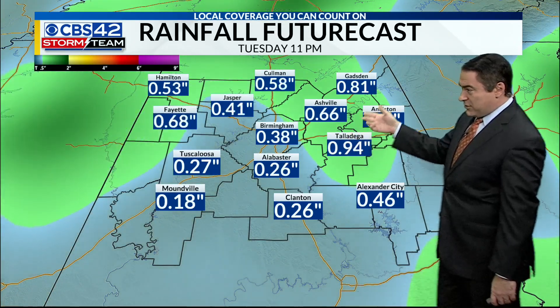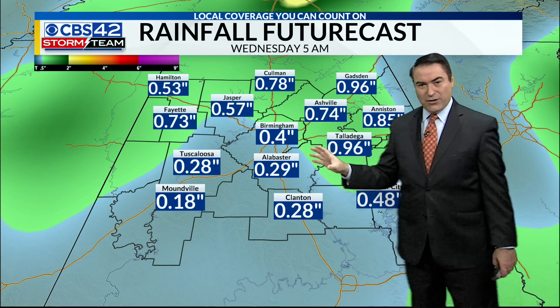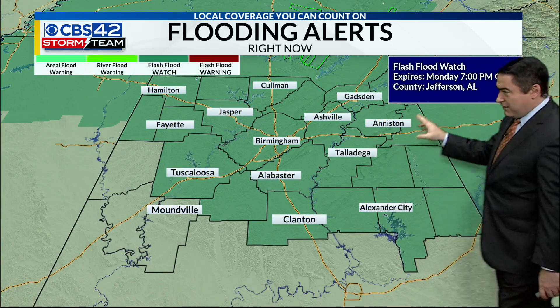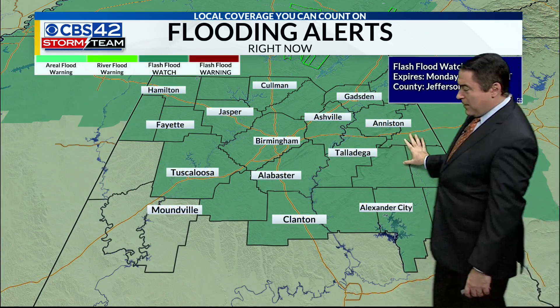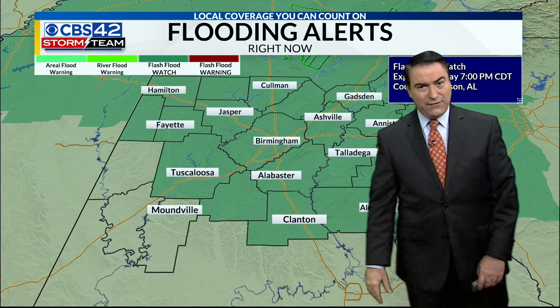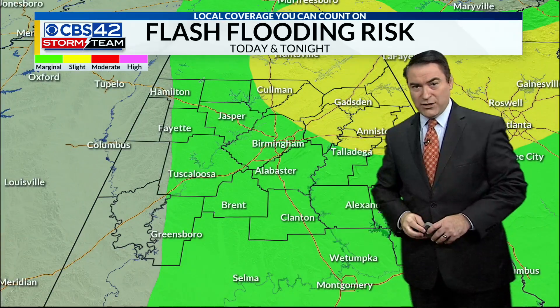But before that gets here, rain totals could still be about a half an inch to an inch or so in spots today. If you're underneath one of those downpours, you may get even a little bit more. So a flash flood watch is in effect till 7 p.m. for the counties highlighted here, which is much of the area. Just be aware any rain that falls today will quickly run off and we could still deal with some flooding issues across the region.